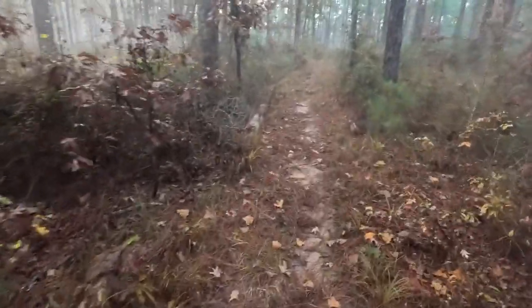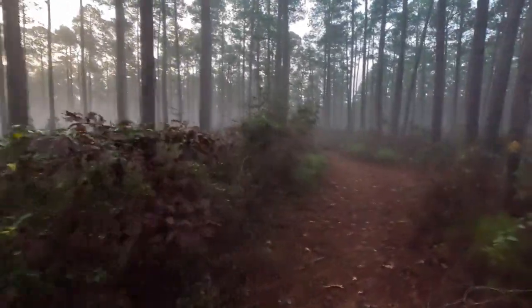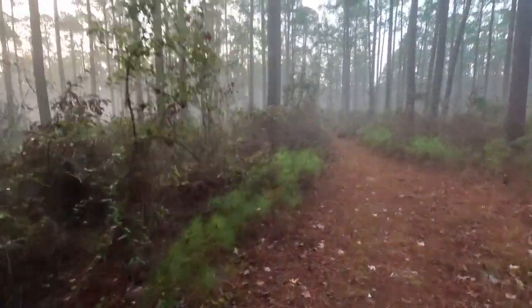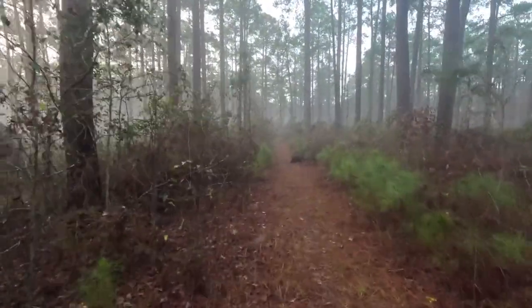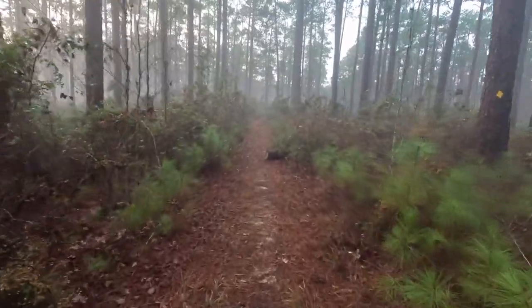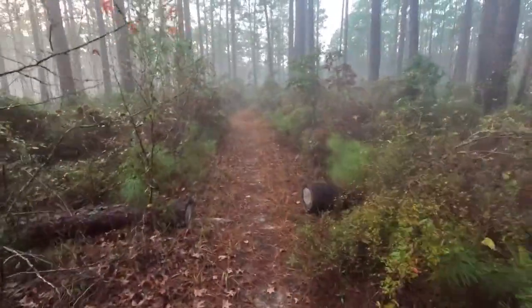I got on trail right about seven o'clock. Wild Azalea Trail, December 3rd. 70 degrees. Look at that fog, just that mist through there. Sunrise coming up over there above the trees. The trail looks good.